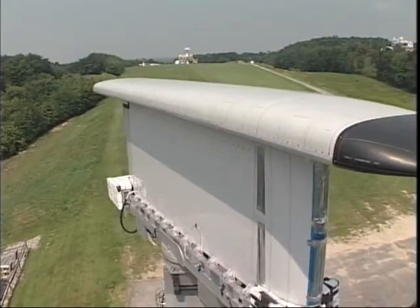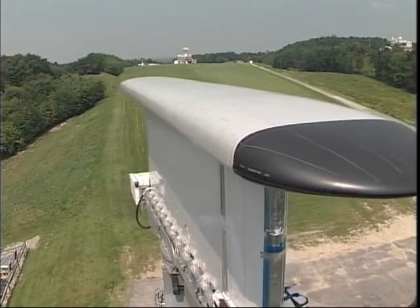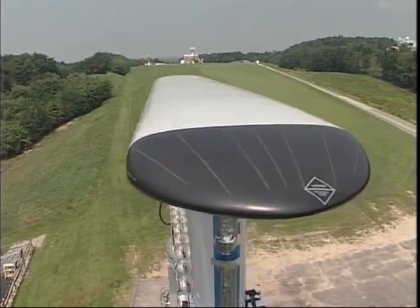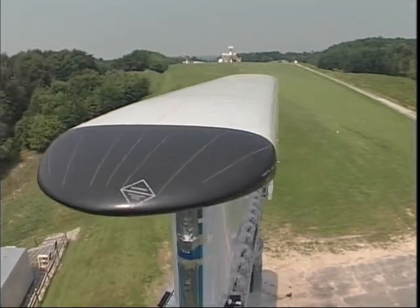The MESA antenna, especially its unique end-fire top hat array, represents the cutting edge in distributed aperture electronically scanned radar technology. It will revolutionize airborne surveillance in the 21st century.